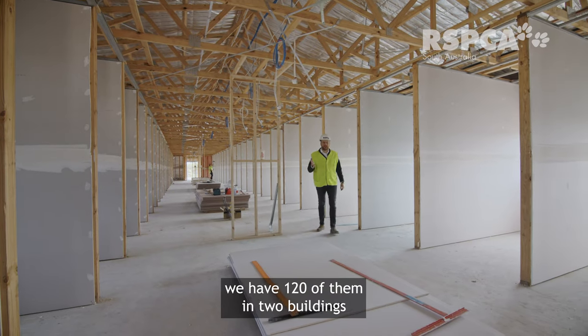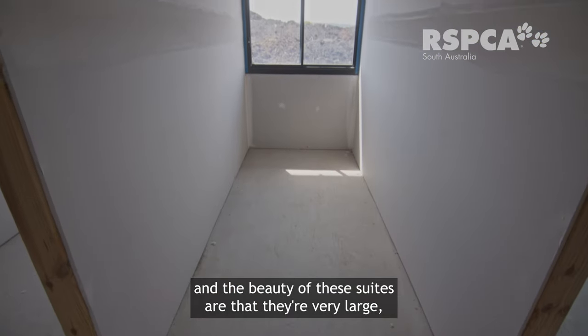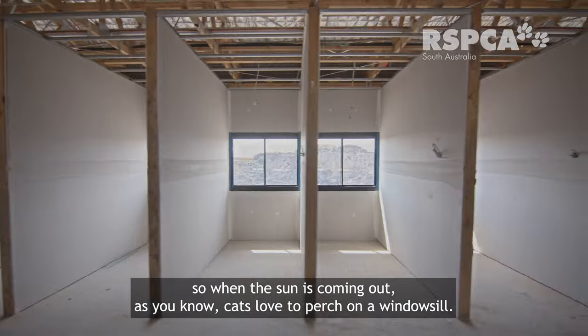These are our cat suites. We have 120 of them in two buildings, and the beauty of these suites is that they're very large. Each cat has their own window, so when the sun is coming in — as you know, cats love to perch on a windowsill.